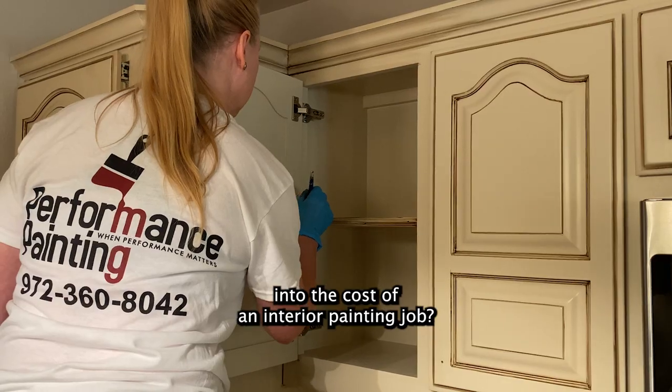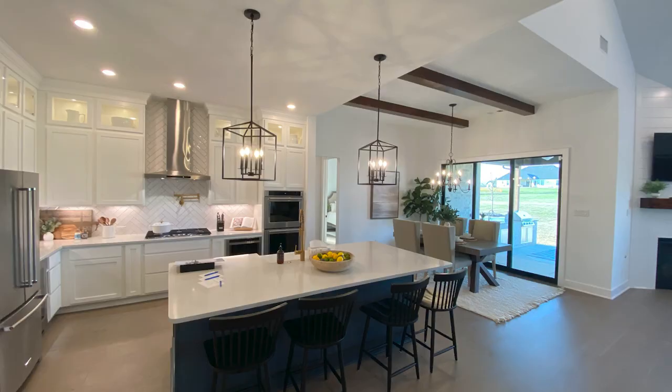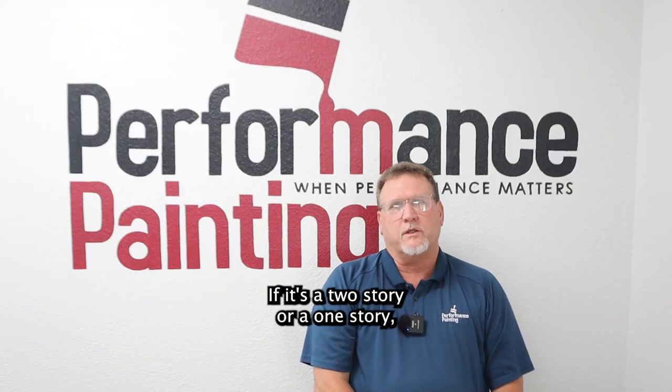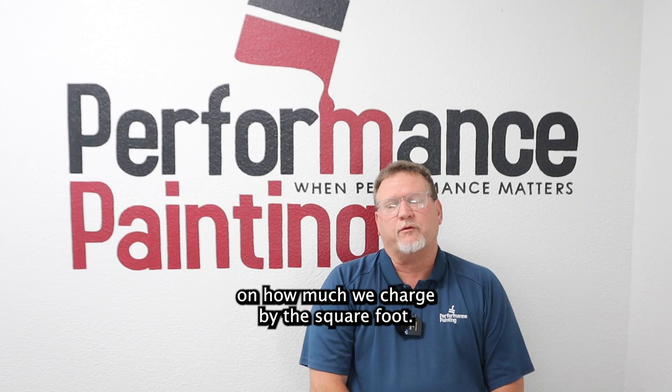What are the factors that go into the cost of an interior painting job? The first factor that comes up would be the size of your rooms — whether it's a two-story or a one-story. Depending on the size of the area, it determines how much we charge by the square foot.